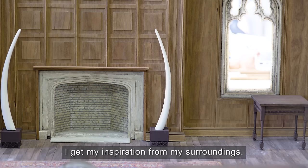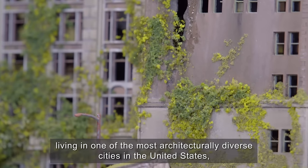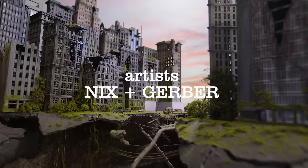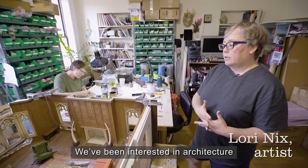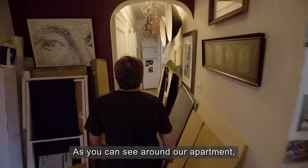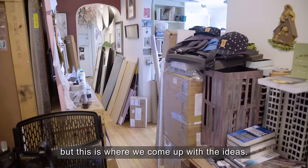I get my inspiration from my surroundings, and here living in New York City — living in one of the most architecturally diverse cities in the United States — it's just inspirational. We've been interested in architecture since about 2005. As you can see around our apartment, it looks very chaotic, but this is where we come up with the ideas.